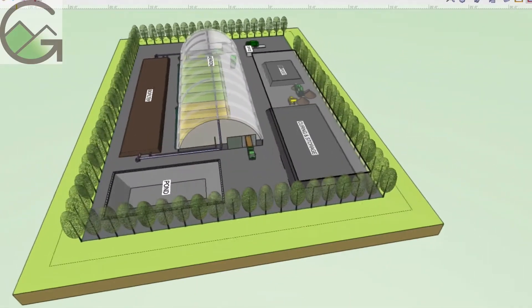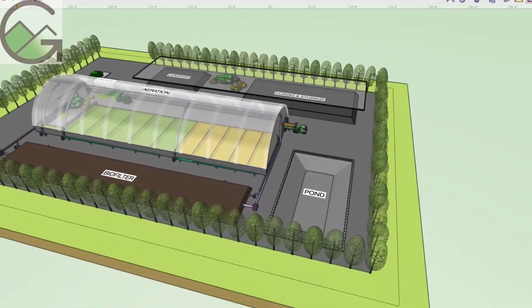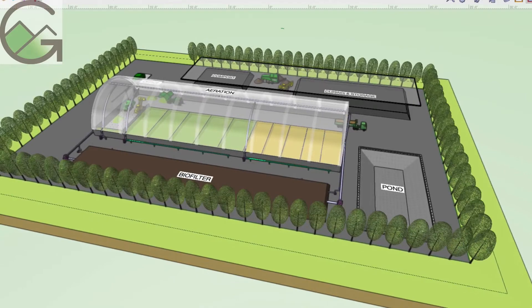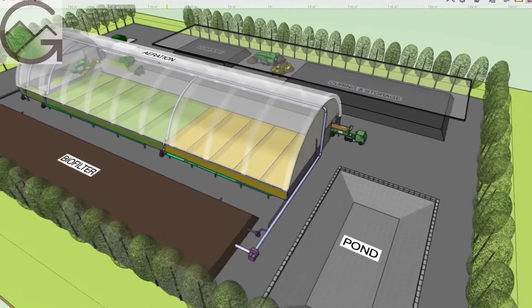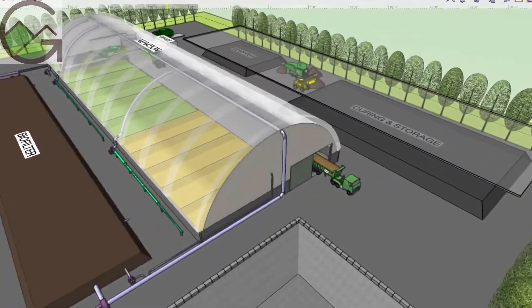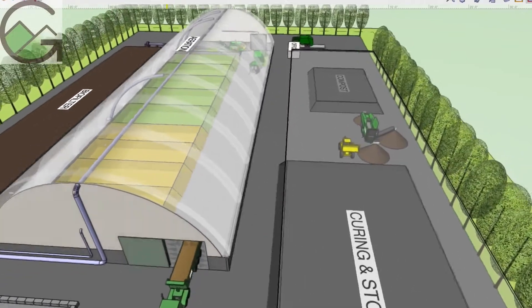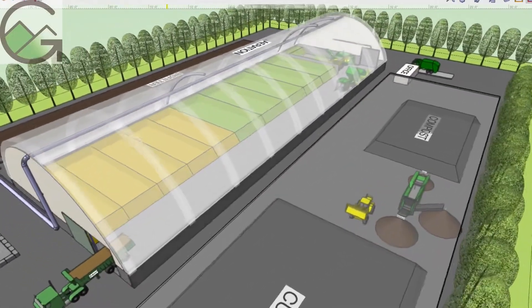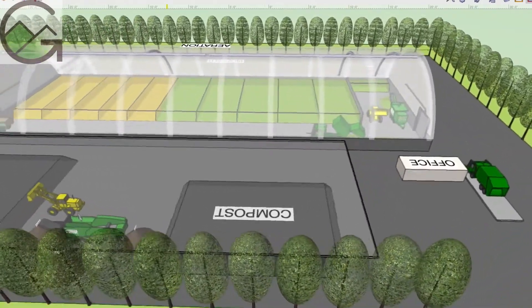The facility is placed on a six-acre parcel that is sloped to one corner where all contaminated stormwater is collected and treated for reuse in an 800,000-gallon lined pond. Both composting and curing areas are covered by roofs, so the clean stormwater can be collected and infiltrated underground.